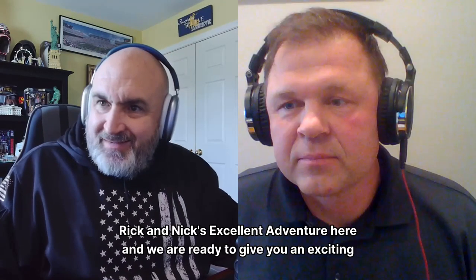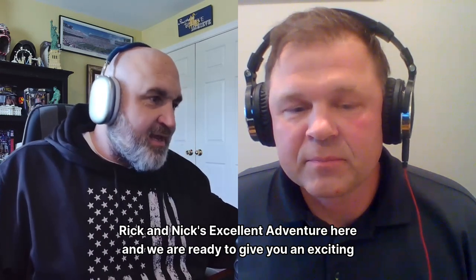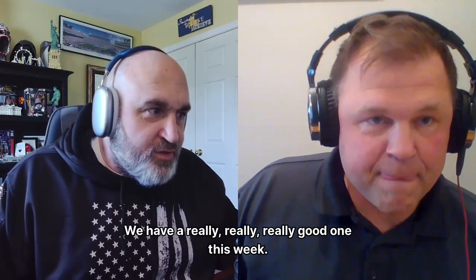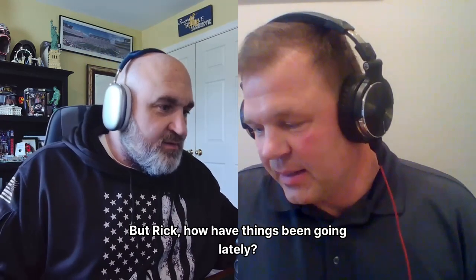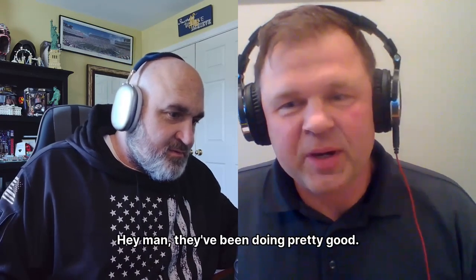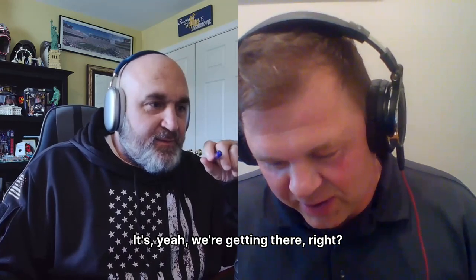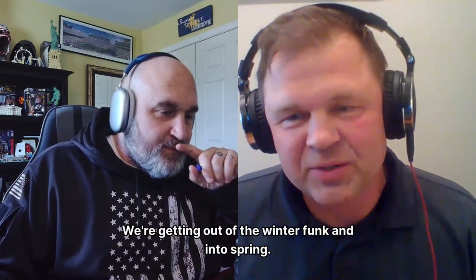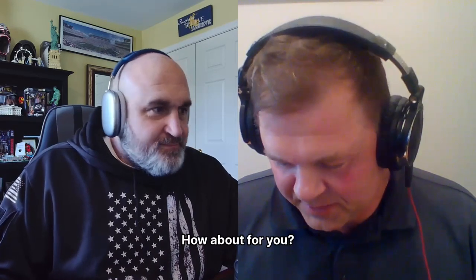Welcome back everyone to Rick and Nick's Excellent Adventure. We have a really good one this week — very excited to get to that. But Rick, how have things been going lately? They've been doing pretty good. Weather's warming up, sun's out longer. We're getting out of the winter funk and into spring, so that feels pretty good. How about for you?